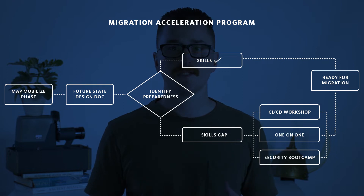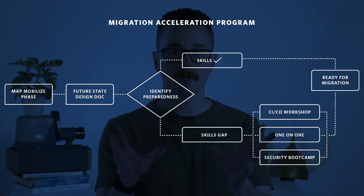When you're working with an AWS partner for a migration project and you're working through the Migration Acceleration Program, whatever partner you choose, you will go through a mobilize phase. As a part of this phase, you're going to be designing a future state design document. This document is going to show you exactly what you will have up there in the cloud.